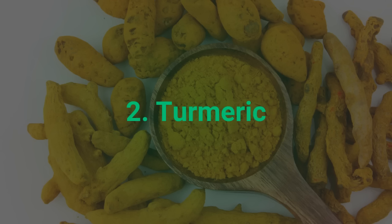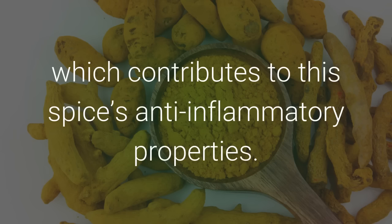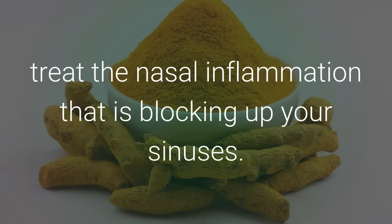2. Turmeric. Turmeric contains curcumin, which contributes to this spice's anti-inflammatory properties. Sprinkling some turmeric on your next meal can help to treat the nasal inflammation that is blocking up your sinuses.